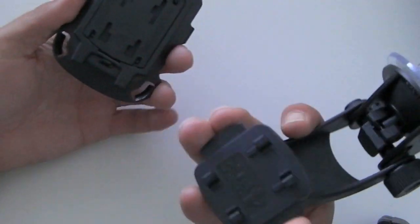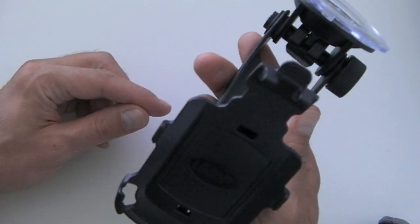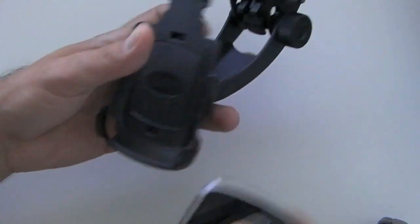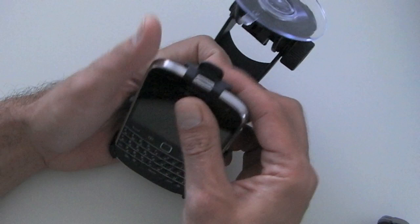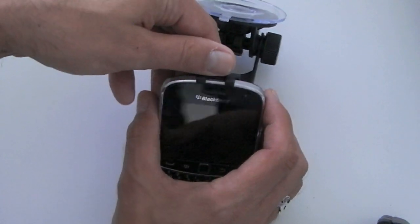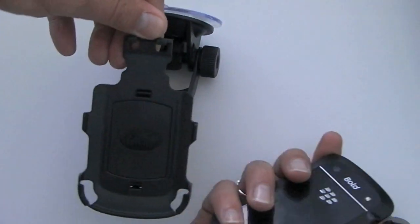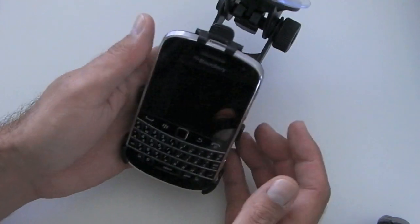On the back of this part there are four holes. Squeeze the buttons, line the holes up and there we are. The phone goes in like so. The clip at the top is holding the phone in. When you want to get it out, it's just a case of pulling that back and popping the BlackBerry Bold out, and it works a treat.